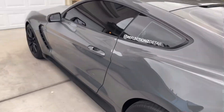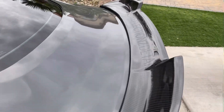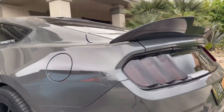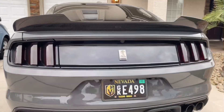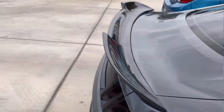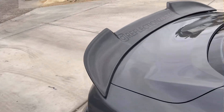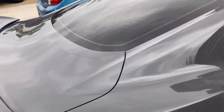Another mod we did is the ducktail carbon fiber spoiler. Look at that — isn't that a beauty? It really stands out. We also have the Reflections Detail branding on there. Highly recommend getting that mod if you like the look. It's a big upgrade and I love it.